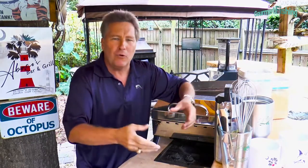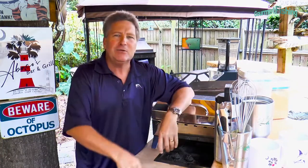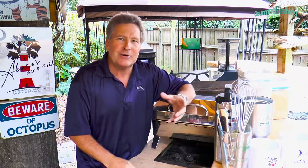We did catch one cobia, but he was a little short. We had to set him free so he could grow and create more little cobias for us in the future. But that means we don't cook cobia this week. So anyway, I do have some dolphin. We're going to make us a seasoning rub, and we're going to grill that.